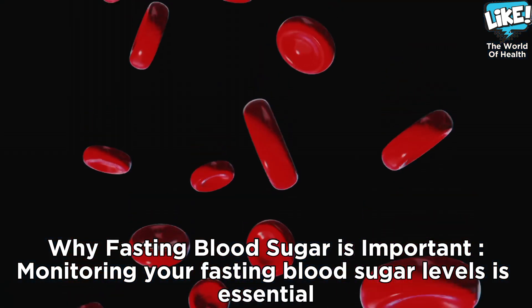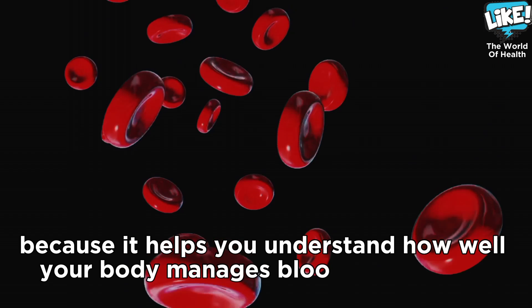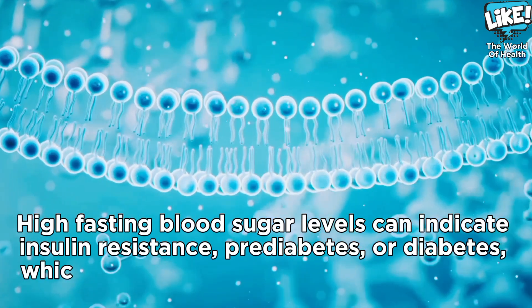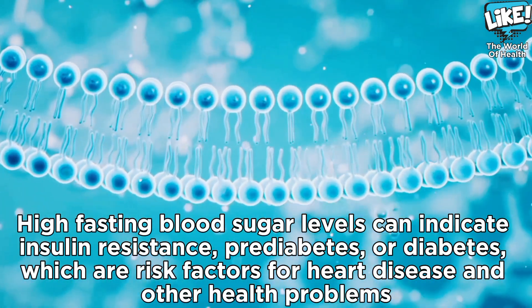Monitoring your fasting blood sugar levels is essential because it helps you understand how well your body manages blood sugar when you're not eating. High fasting blood sugar levels can indicate insulin resistance, pre-diabetes, or diabetes, which are risk factors for heart disease and other health problems.